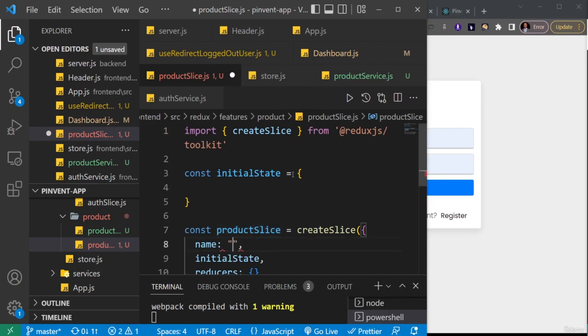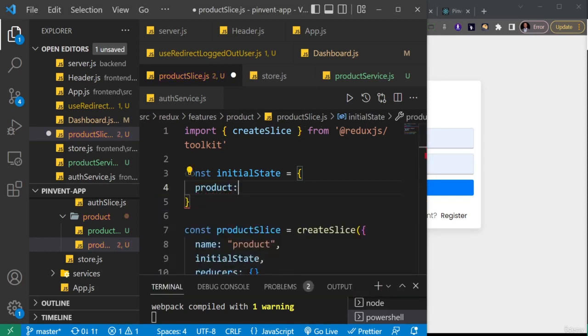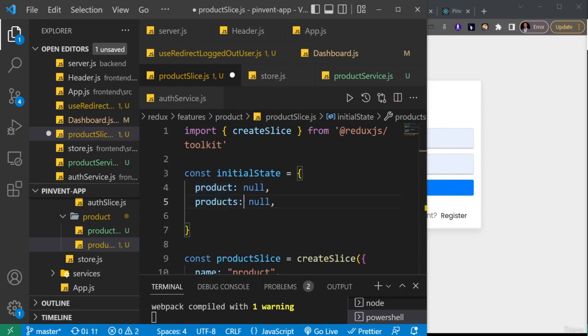I'm going to name this slice 'products' — that needs to be a string. Now for the initial state, we'll have a couple of properties. The first is singleProduct, which I'll set to null because initially I don't want to access any single product. Then we'll have products (plural), which will hold all the products — initially set to an empty array.